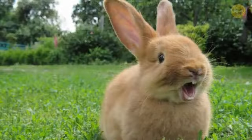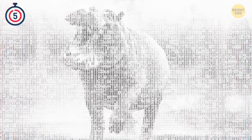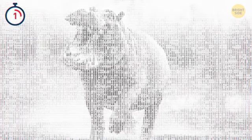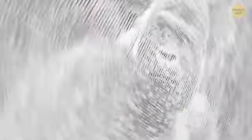Yep, it's a rabbit. Moving on to the next level. What a cute hippo! This one looks vaguely familiar.